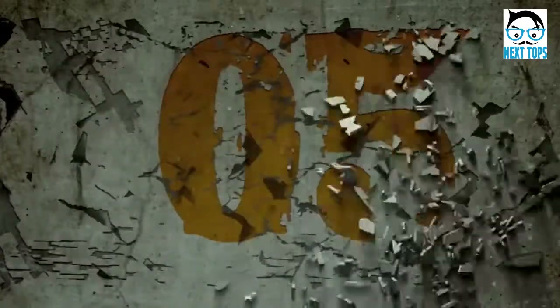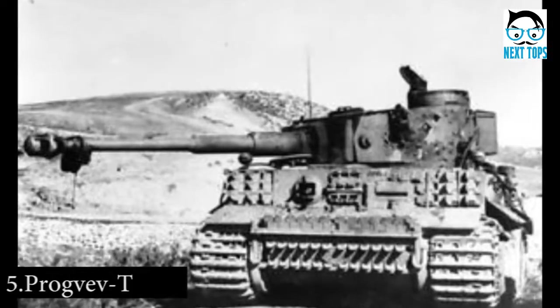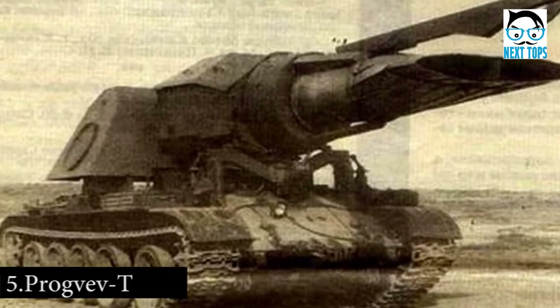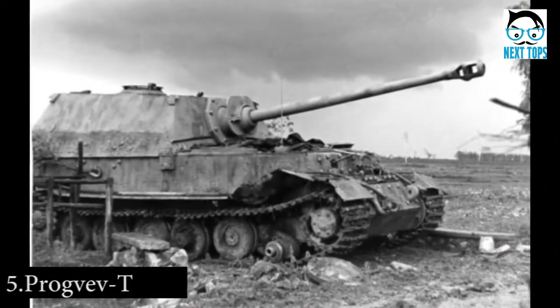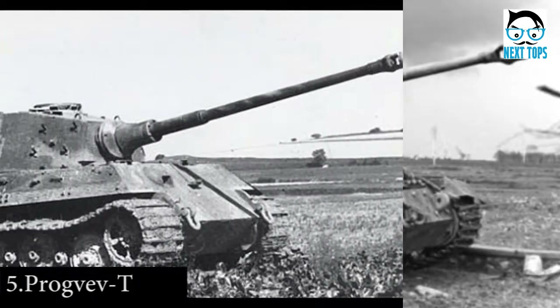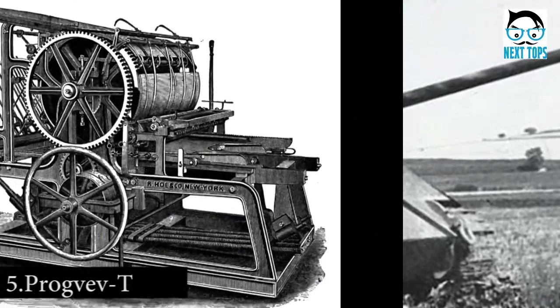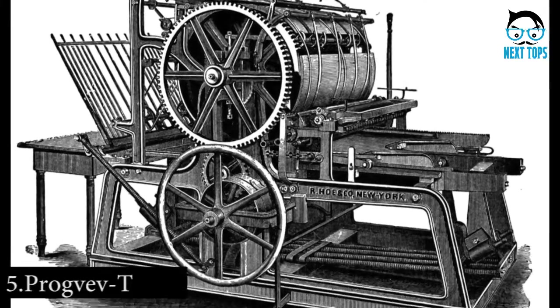Number 5: Unlike other minesweepers that depended on flails and wheels to trigger the mines, the Russian Progvev-T blasted mines with so much heat that they detonated on their own. Built on the base of a T-54, the Progvev-T looked more like a futuristic laser cannon than a tank. Instead of using a normal cannon, it used the engine of a MiG-15 fighter jet to blast heat at potential minefields.